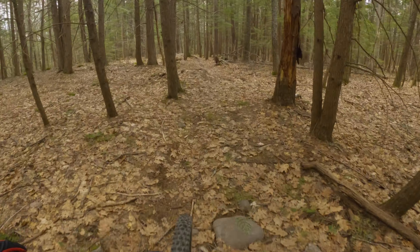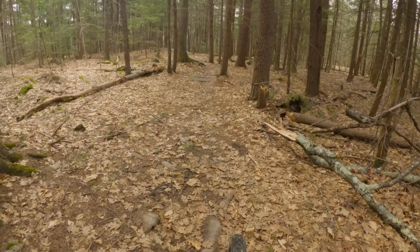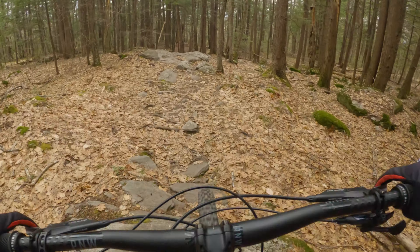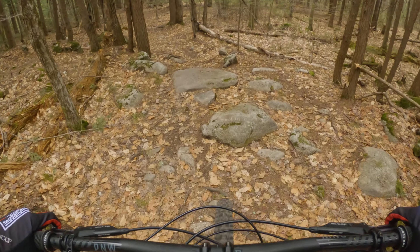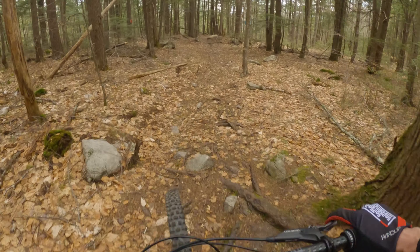This is my first ride of the year here, and also I'm not good at bikes, so I'm not exactly flying. But I have to say, the 161 is really confidence-inspiring, and it is fast. Pointed downhill, it kind of just doesn't care about chunk, and if you see me going slow here it's because I'm dragging the brakes, not because of the bike.